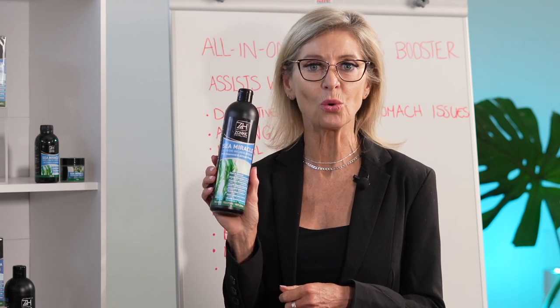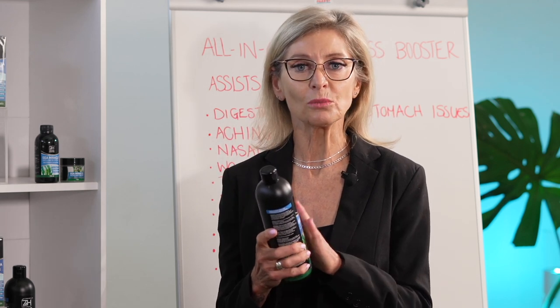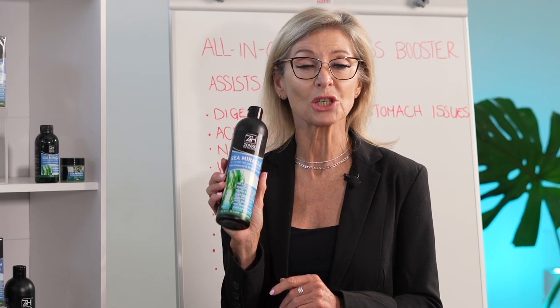Welcome to TCTV once again at Health Matters. We're featuring our 500ml Sea Miracle All-in-One Wellness Booster. The Sea Miracle Wellness Booster is made up of essential oils which include extracts of seaweed and calendula.